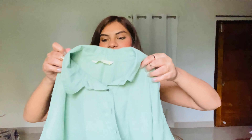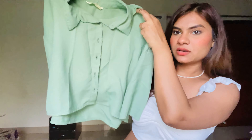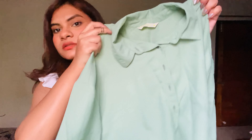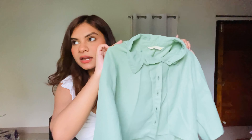Up next on the list is this oversized button-down crop shirt. This is how it looks like — really comfy, easy, and a very go-to type of top, or oversized shirt, whatever you call it.